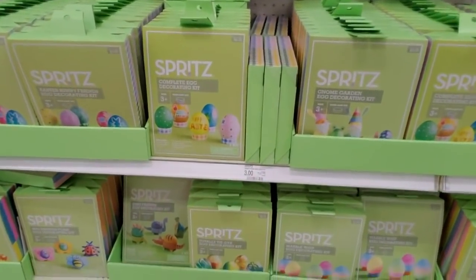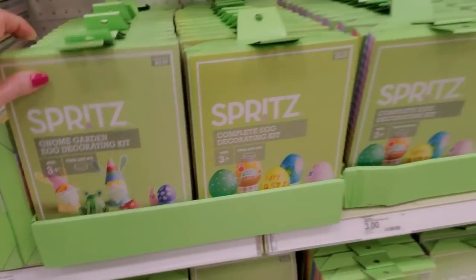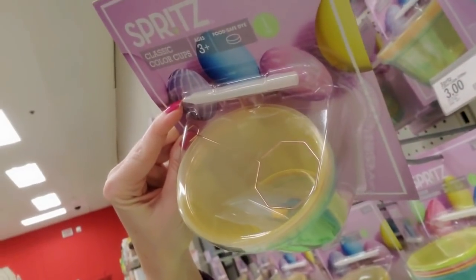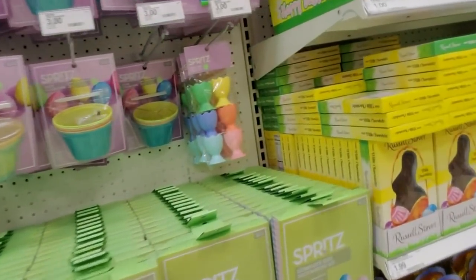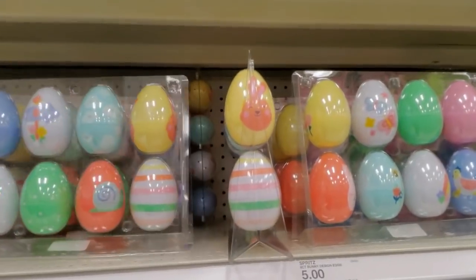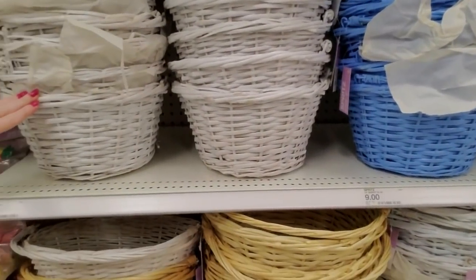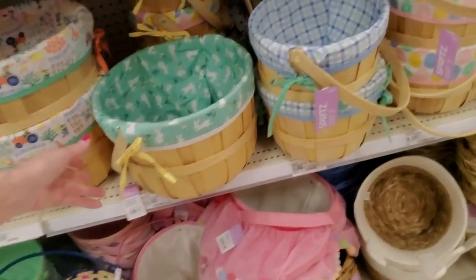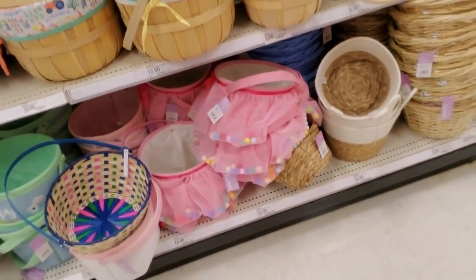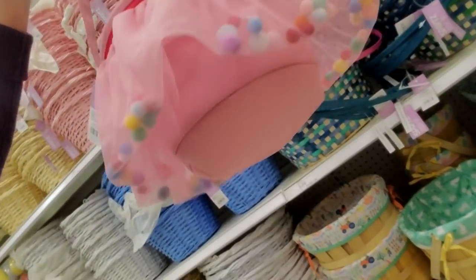Got your egg decorating stuff - my kids have outgrown all this, so we don't do this anymore. You can get a Gnome Garden egg decorating kit. Up here you've got your little color cups - if you just wanted to do color, and then you have a little pencil you can color them with too. And your little egg cups that you set them in, these are $3. We've got little design eggs - little bunny eggs. Here we have some woven baskets - these are $9 for the 12-inch baskets. This one's $12 - isn't that cute, look at the fabric with the bunnies on it.